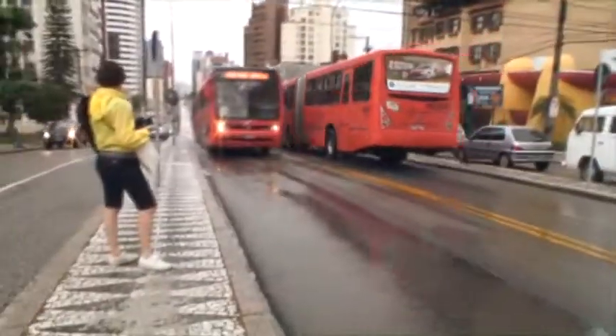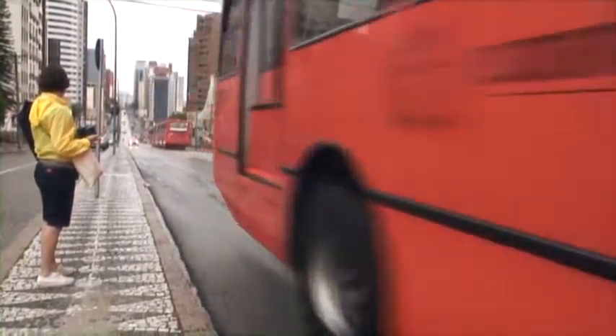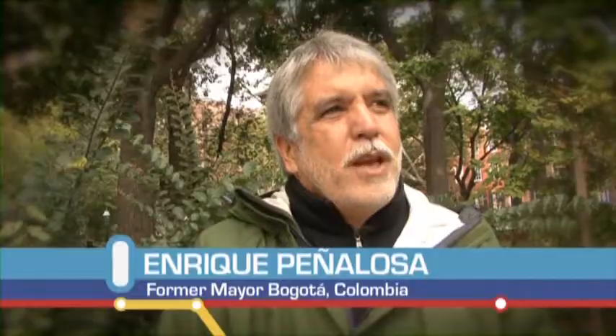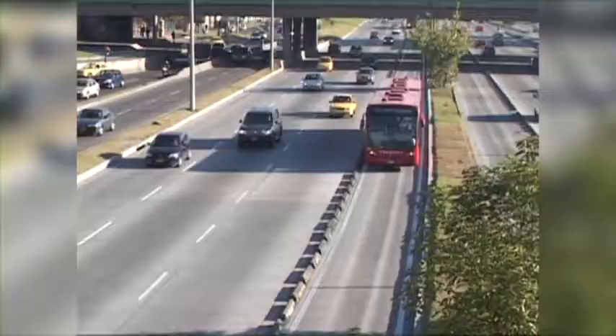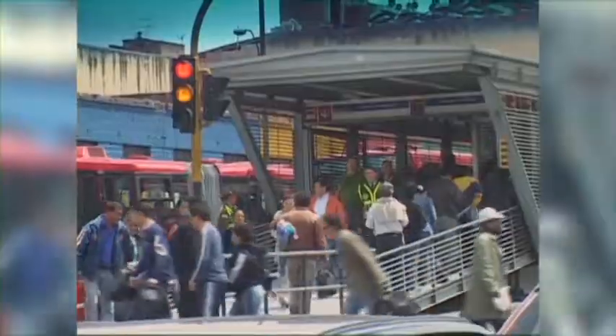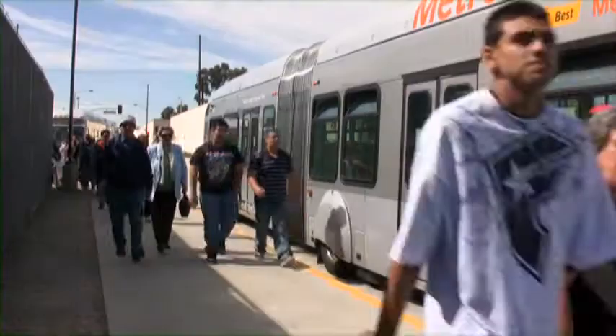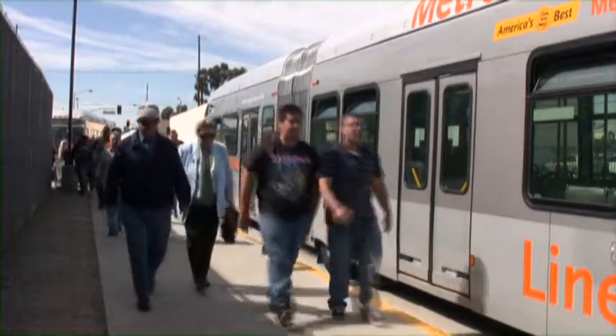Bus Rapid Transit is a great technology because it both removes road space from automobiles and transforms that same space into a more efficient, environmentally friendly use. In order to restrict car use, you should have transit going everywhere, and it's much more effective to reach all points in the city with BRT systems. Bus Rapid Transit can help reduce traffic by making a faster and more reliable service, meaning more people would consider taking the bus.